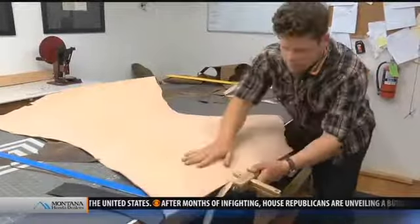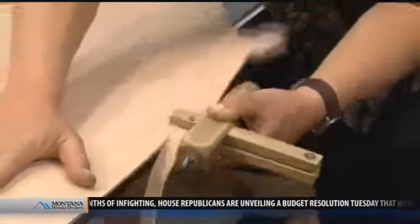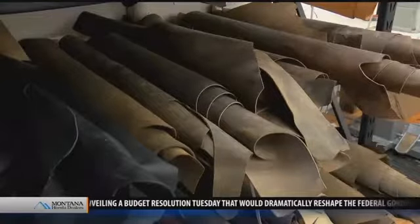The lanyard's success took Joe by surprise. He was able to buy better leatherworking equipment and moved from the basement into a shop where he began to focus on crafting handmade bags. But Joe's business isn't called Gertzen Adventure Equipment for nothing — the leather he uses lives up to that name.